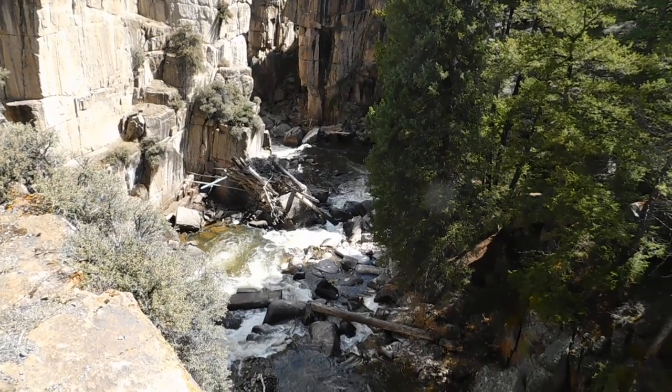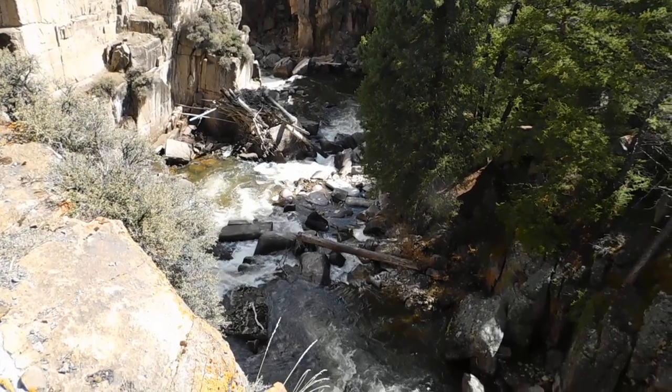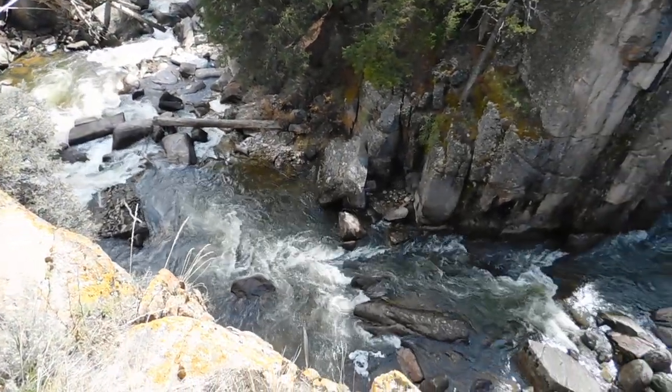The sun is just peeking down through this canyon, really pretty. Here you're looking almost straight down.